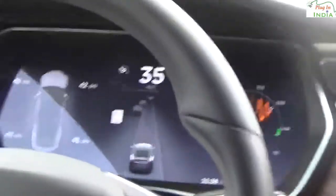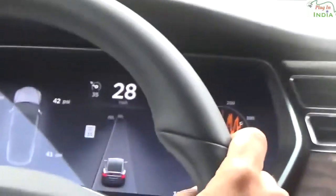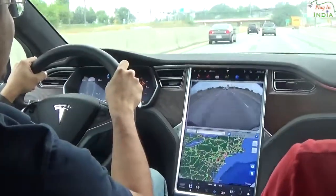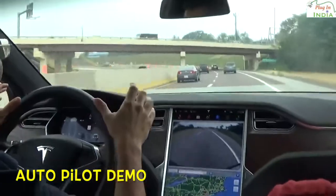I heard the volume dial goes up to 11. Yes. We are going to stay straight and follow that Model X. Autopilot is on. If I were to brake, it would take the autopilot off.